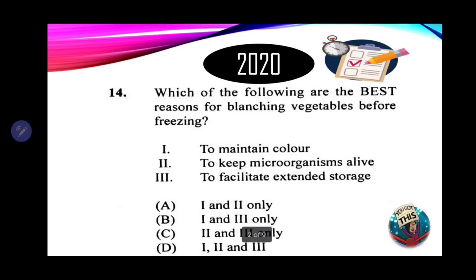Number 14: which of the following are the best reasons for blanching vegetables before freezing? One: to maintain color. Two: to keep microorganisms alive. Three: to facilitate extended storage. Using process of elimination — maintaining color, yes; keeping microorganisms alive, definitely not; facilitating extended storage, yes, we're preserving. So we're looking for an option that has one and three. The correct response is B.